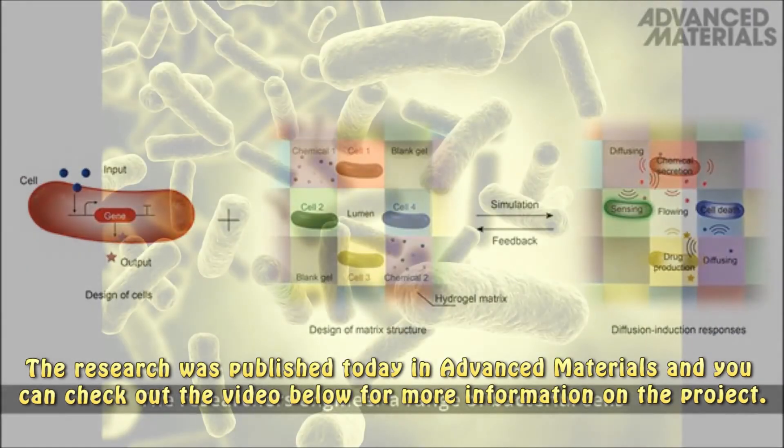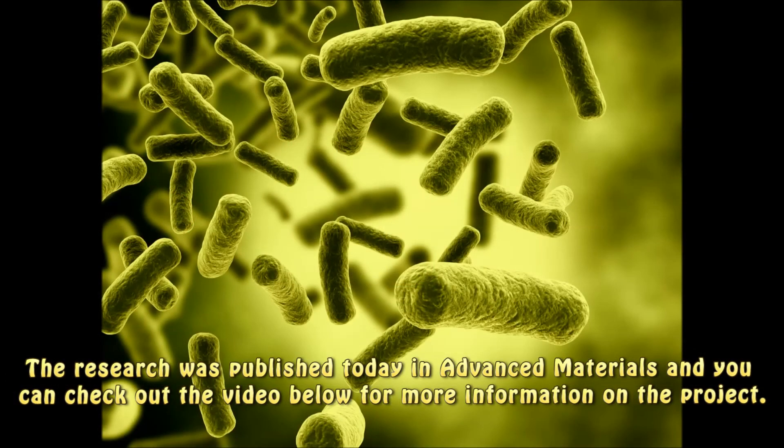The research was published in Advanced Materials and you can check out the video below for more information on the project.